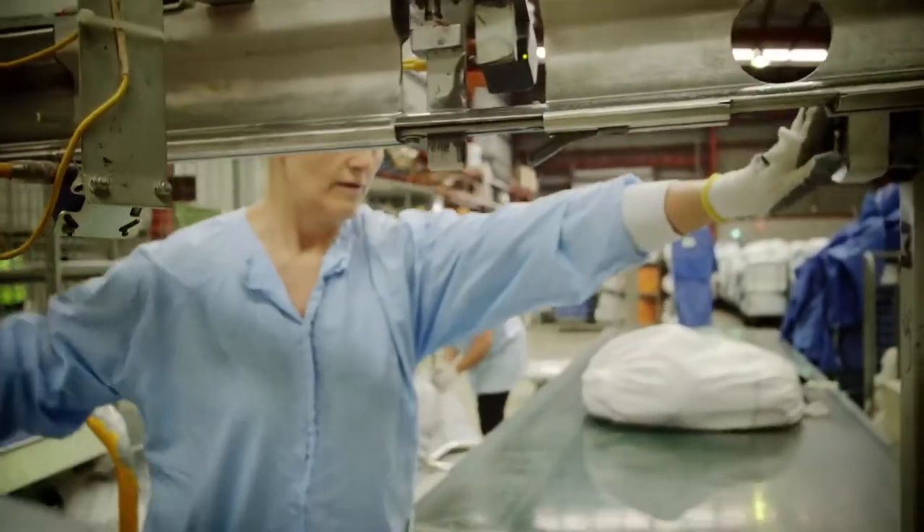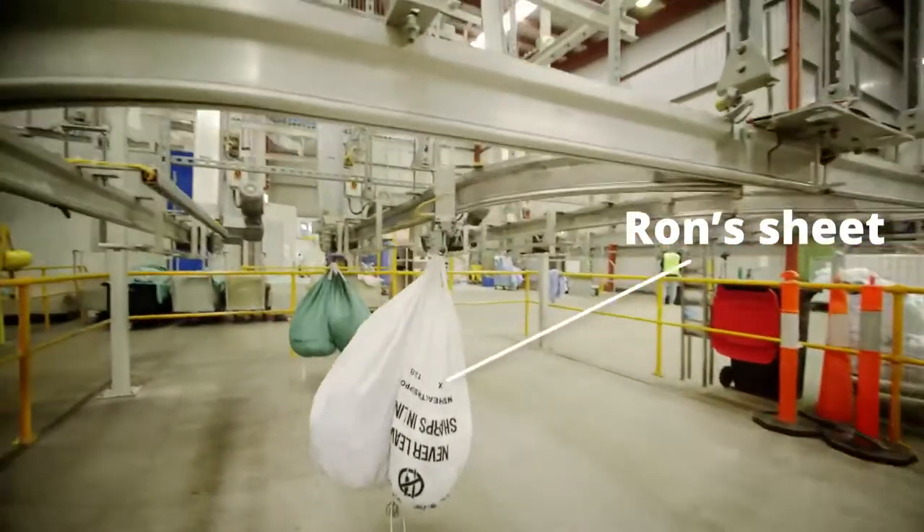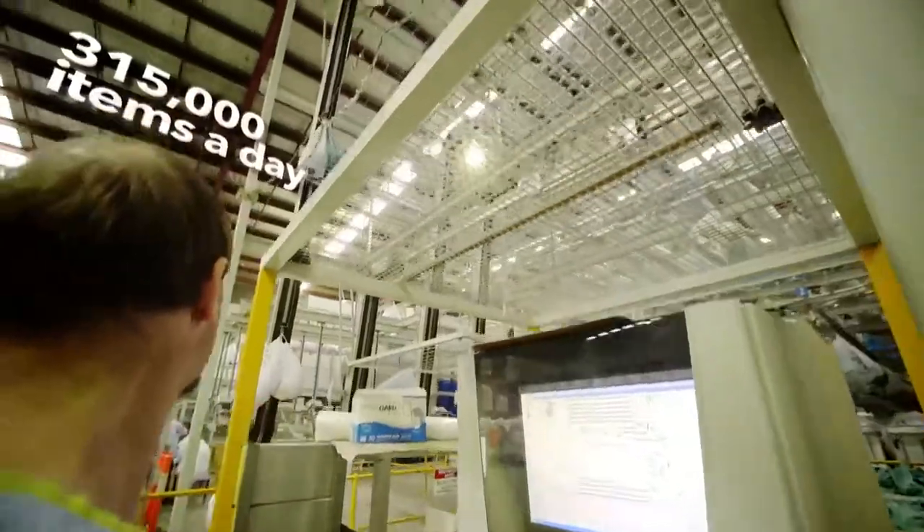Currently we're processing in excess of 20,000 bags per day, and that equates to around 315,000 items.